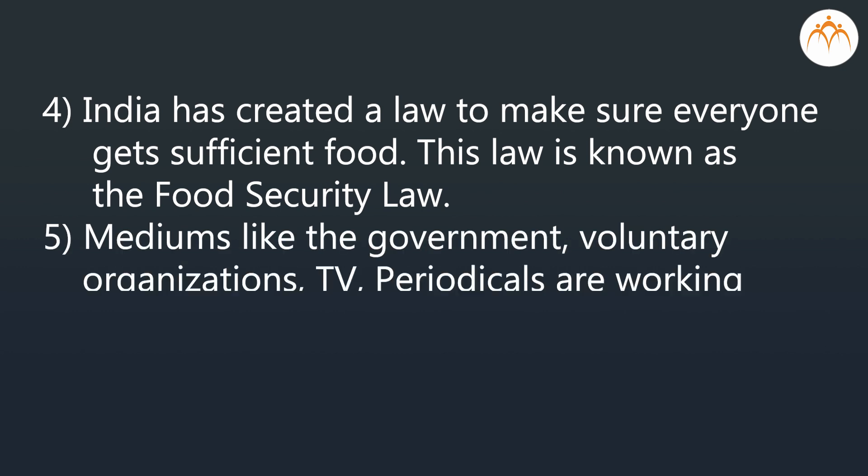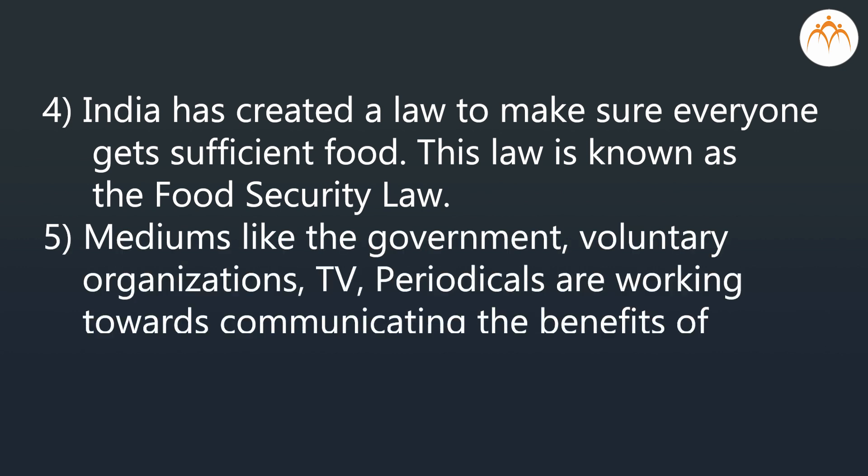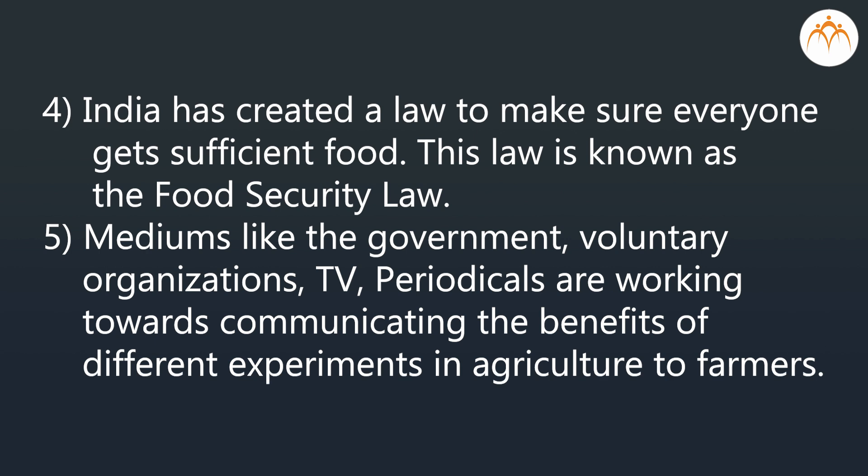Mediums like the government, voluntary organizations, TV, and periodicals are working towards communicating the benefits of different experiments in agriculture to farmers.